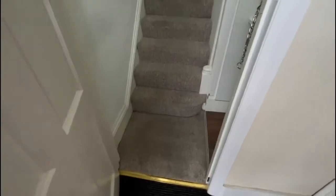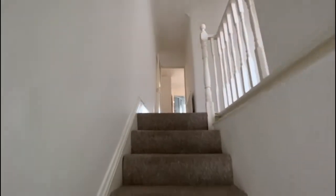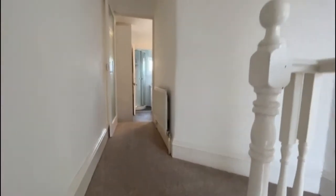Coming straight into the property, stairs leading to the first floor. Neutral decor, white walls and beige coloured fitted carpet. This is your landing area.